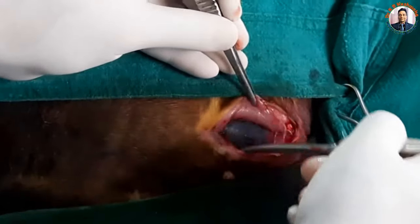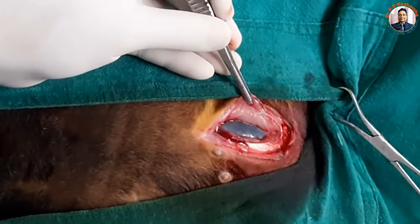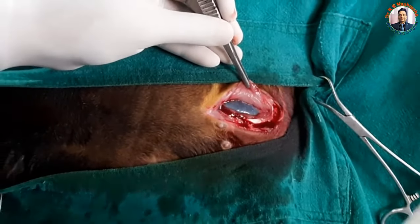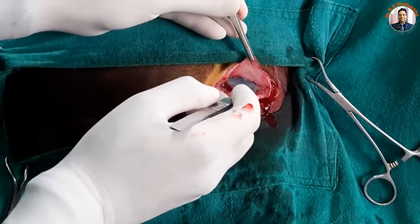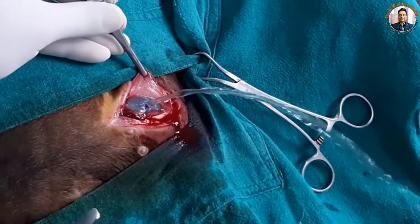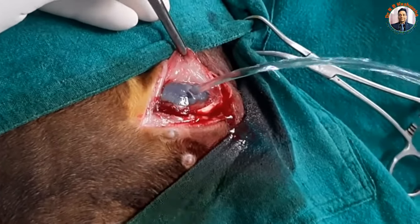Normally the peritoneum appears white, but here it seems bluish just because the urine is basically behind it. When I make an incision — if I give a stab incision, definitely urine would come out. You can see the very clear urine.